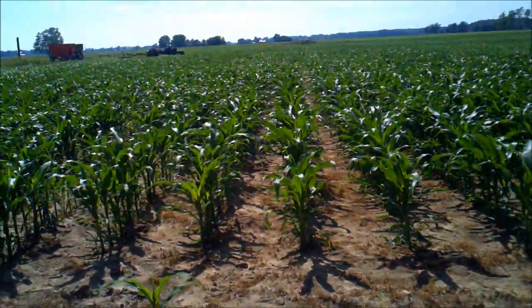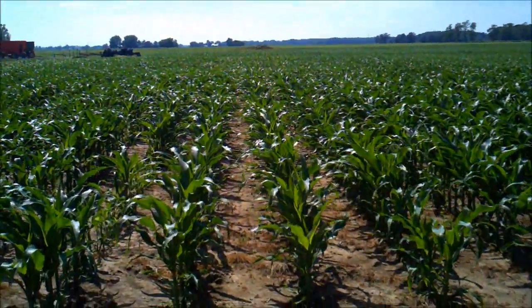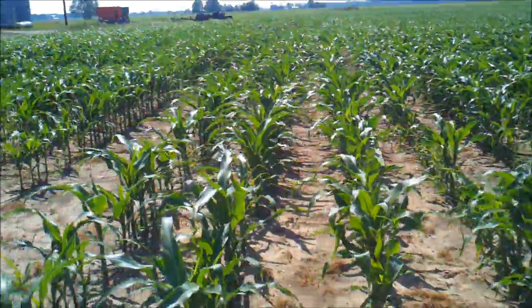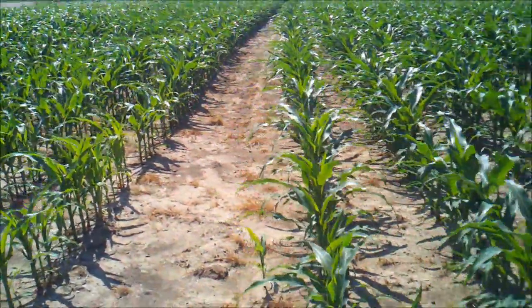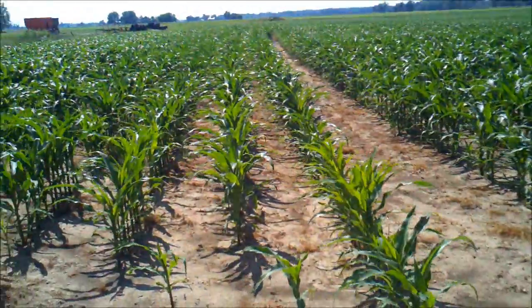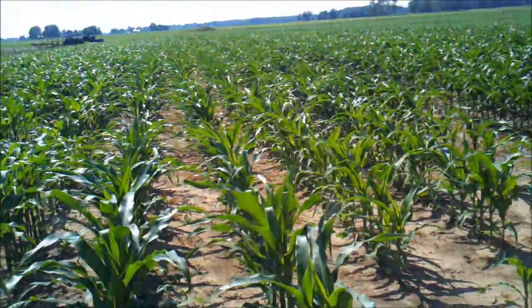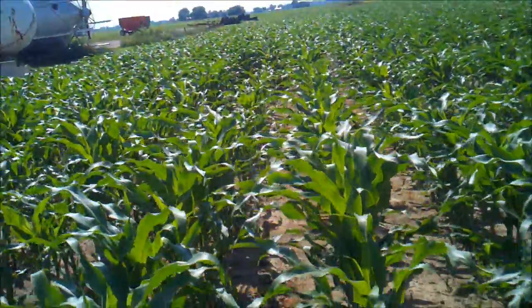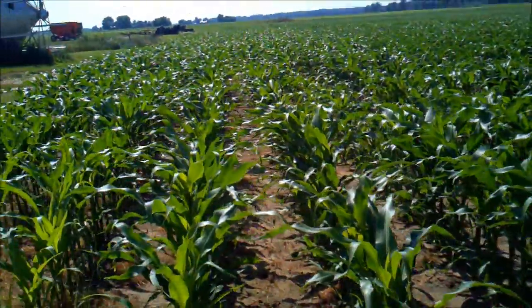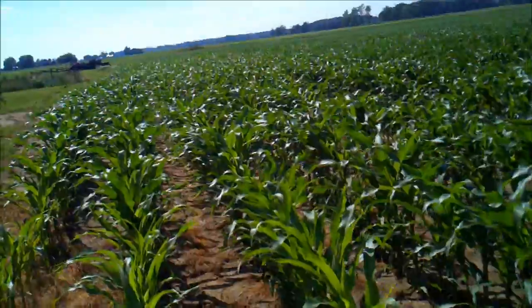This is RK501VT3. This is 38N88. The last one is Pioneer 39V07, for an 80-day corn.